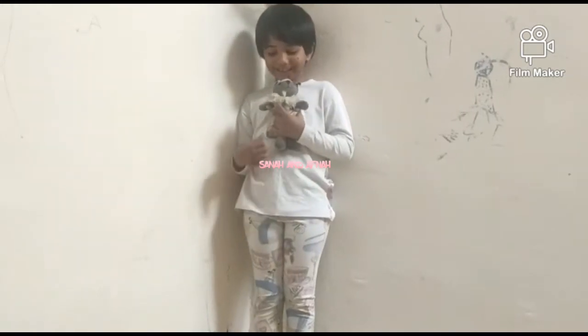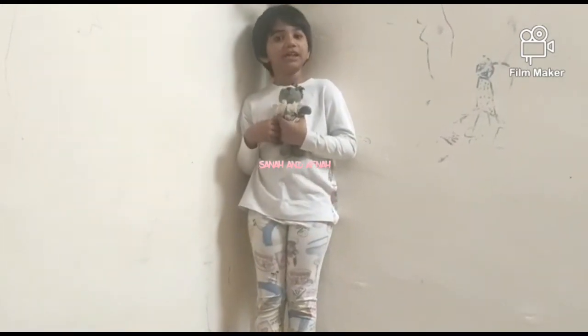Assalamu alaikum! Today I am going to do a toy review.